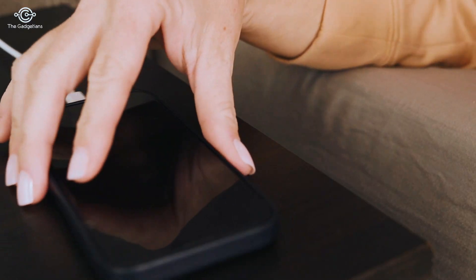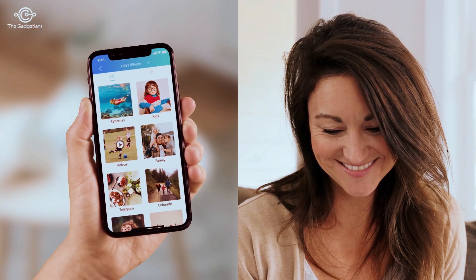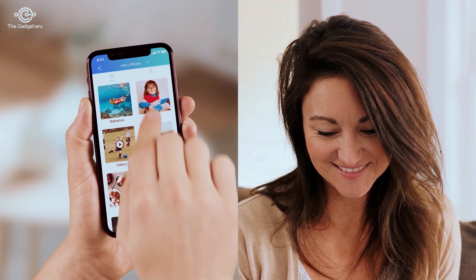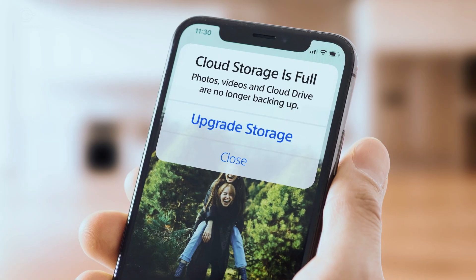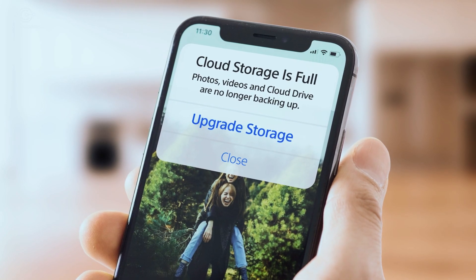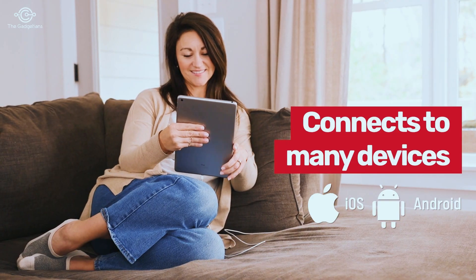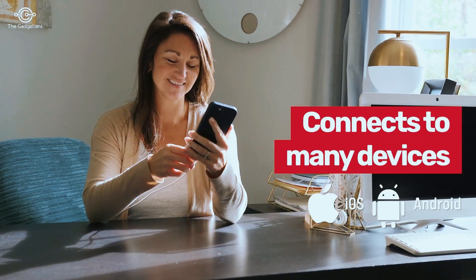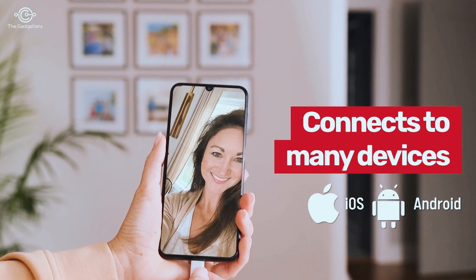You can easily access your files with any computer or via the free app. The Omega DataCube even organizes your files for you, making them easier to find and share. Unlike cloud services that add to your monthly bill and never seem to provide enough storage space, the Omega DataCube has zero monthly fees and works with any phone, tablet, or laptop that uses a USB charger.